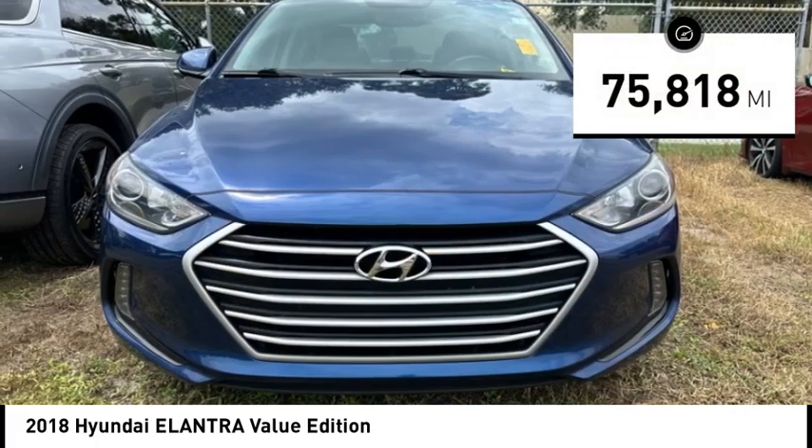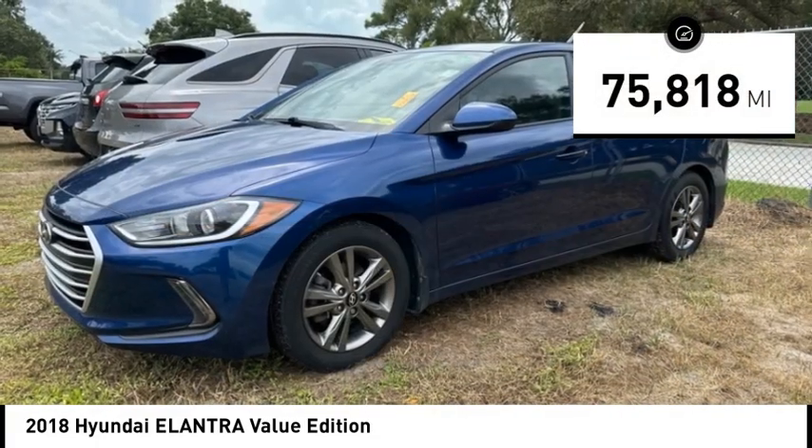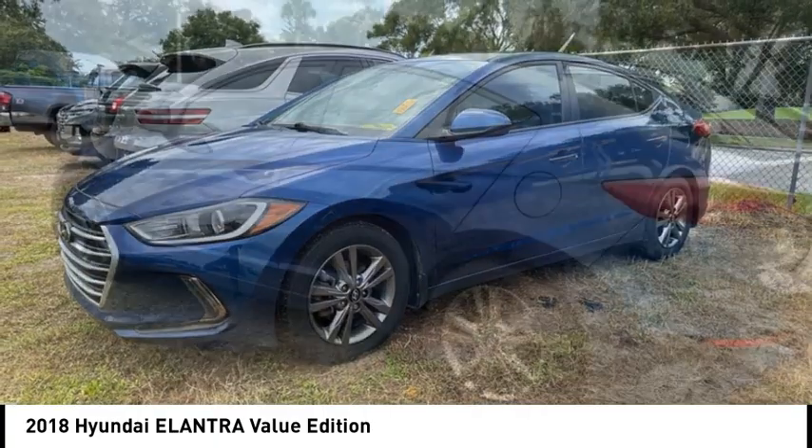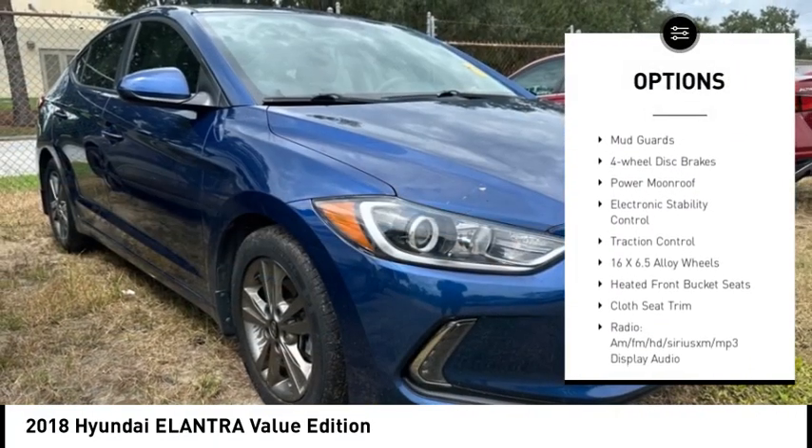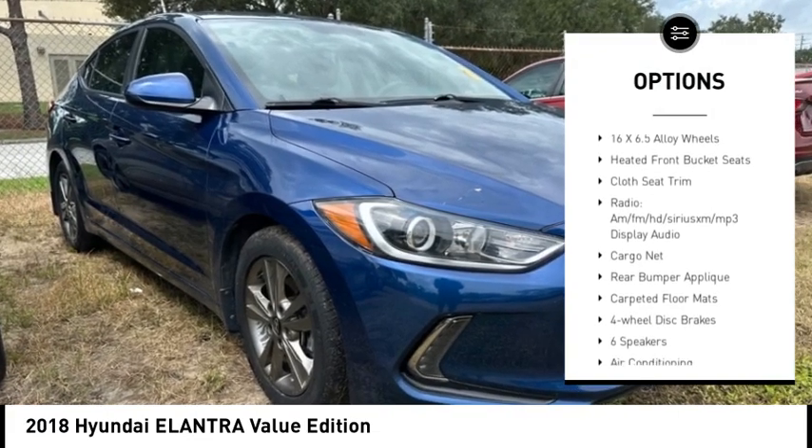This vehicle has less than 80,000 miles. Here are some of this vehicle's great options: alloy wheels, brake assist, remote keyless entry, front wheel independent suspension, speed control.